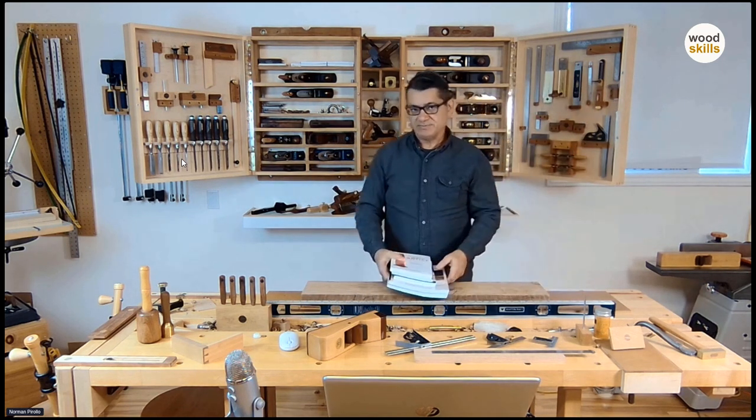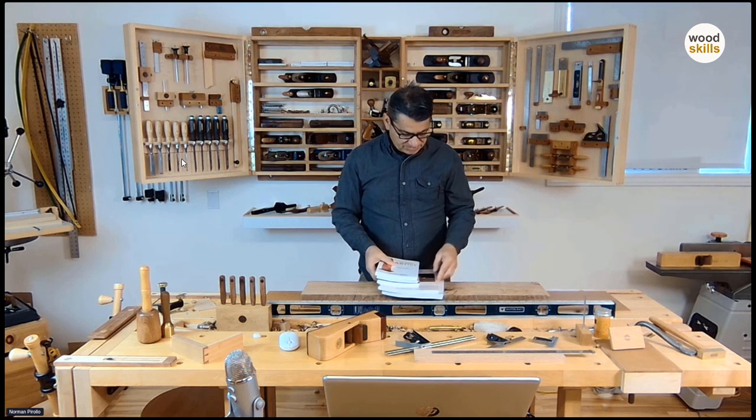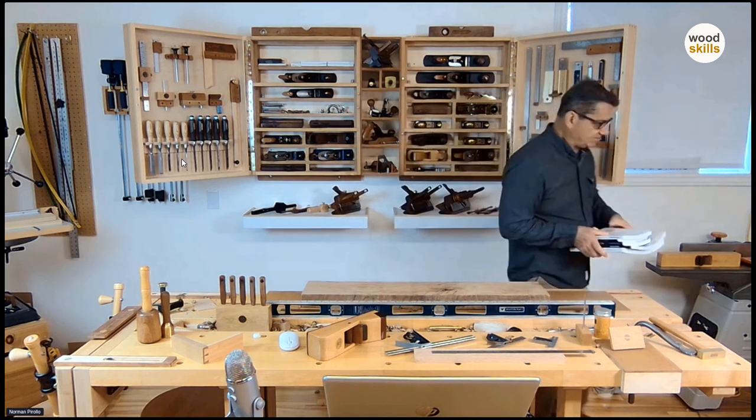I have several woodworking courses, from a basic woodworking course right through to a furniture design course, and right through to a design-and-making course where you actually get the book with the course.